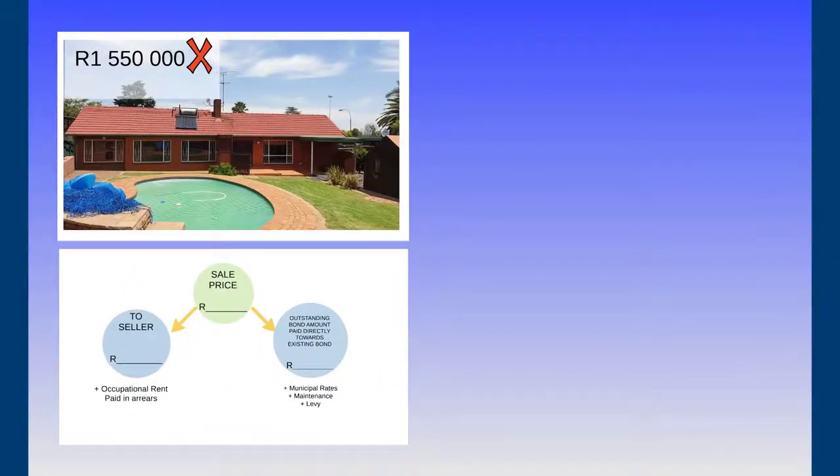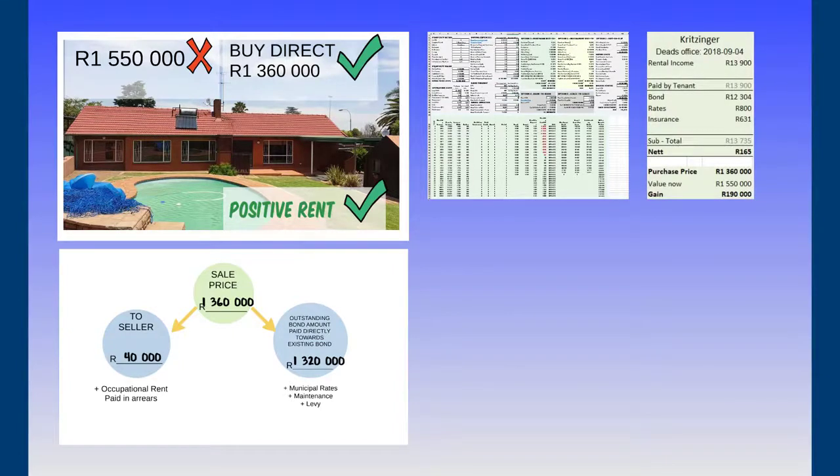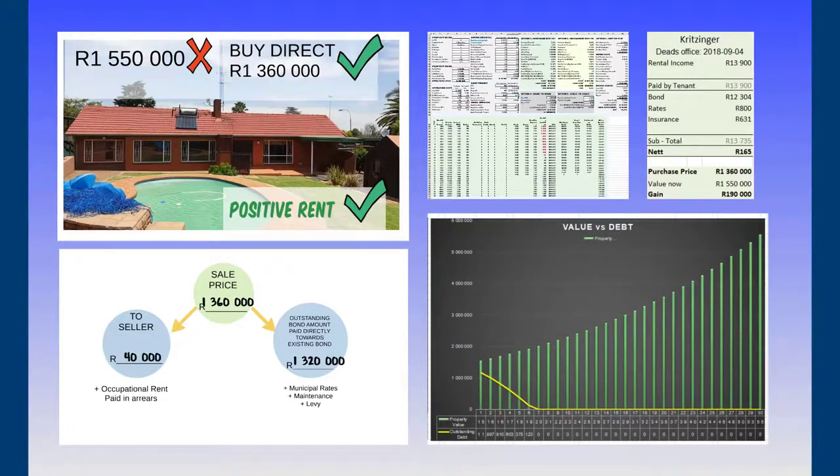The third property was worth R1,550,000. I made an offer of R1,360,000, which they accepted, giving me positive cash flow. The sales price was R1,360,000 and I paid R1,320,000 — this couple was immigrating to New Zealand and needed R40,000 for their container, so I gave them that R40,000 and solved their problem. I then advertised it and found a tenant at R13,900 per month, giving me a net income of R165,000 per month. Purchase price was R1,360,000, value when I bought it was R1,550,000, giving me an immediate gain of R190,000, with the tenant paying it off in seven years.